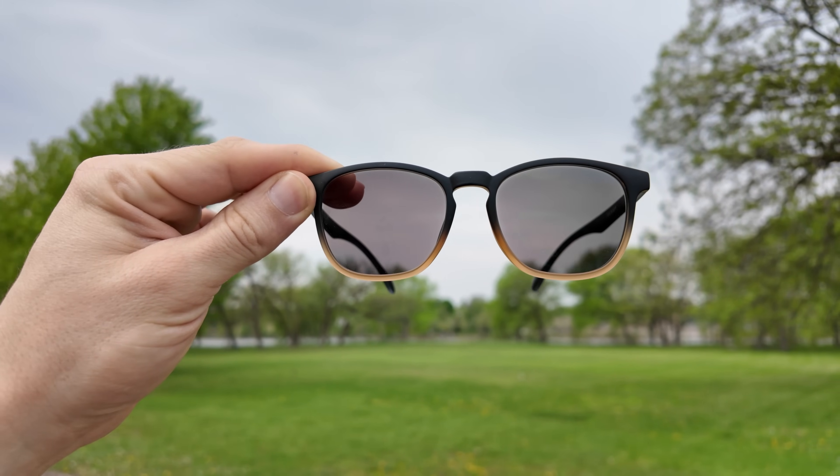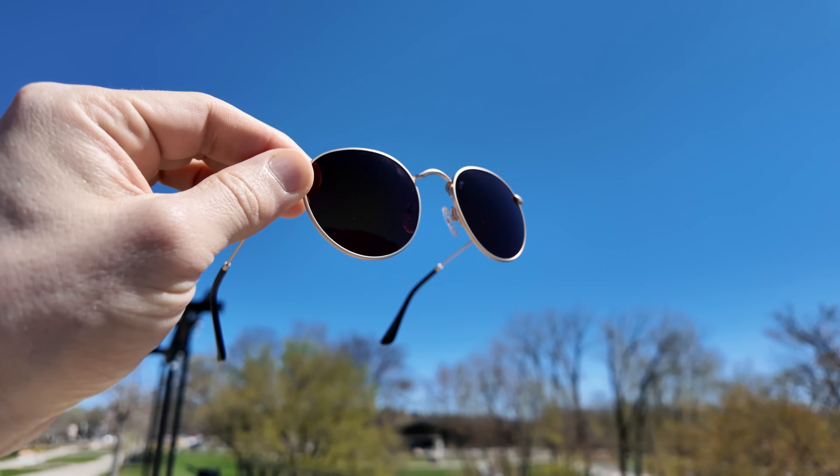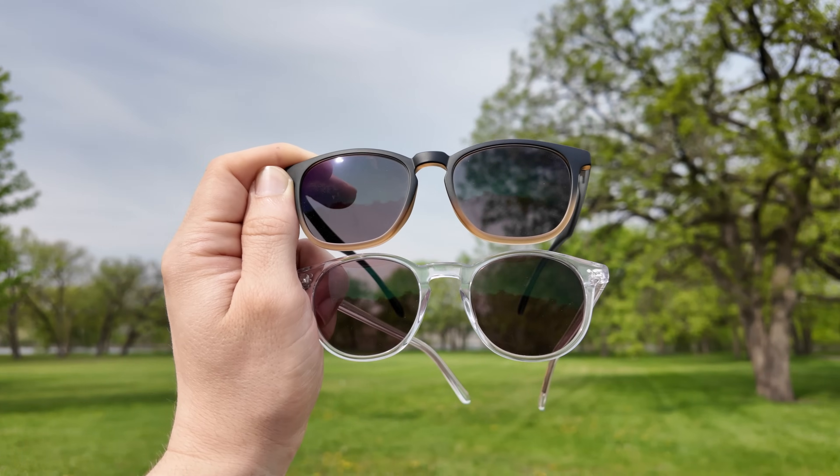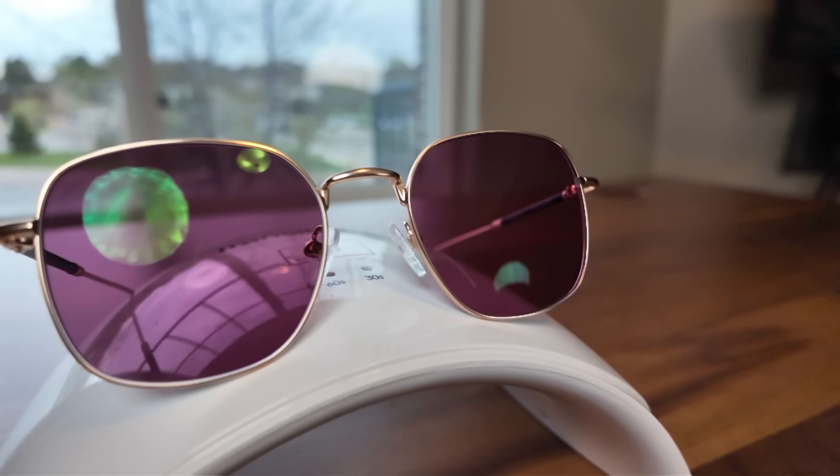Now, where can you buy photochromic lenses? Most local stores will offer photochromic lenses, and I do encourage you to support a local business when you can. But if you are choosing to shop for glasses online, then today's video sponsor, Zenni Optical, does offer not only their own line of affordable photochromic branded lenses, but they also offer Transitions lenses as well, including the new Transitions Gen S lenses. I'll put some links in the description below. Let me know if you've ever used Transitions or photochromic lenses before, and if you have any other questions about them. A huge shout-out and thank you to Zenni Optical for sponsoring this video.